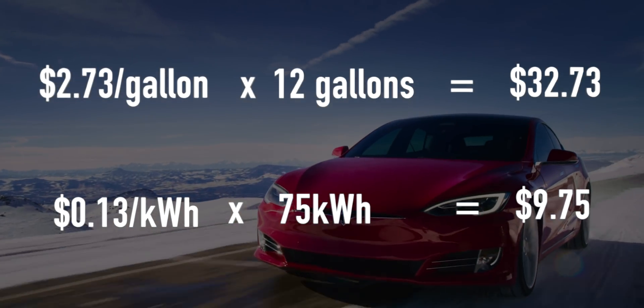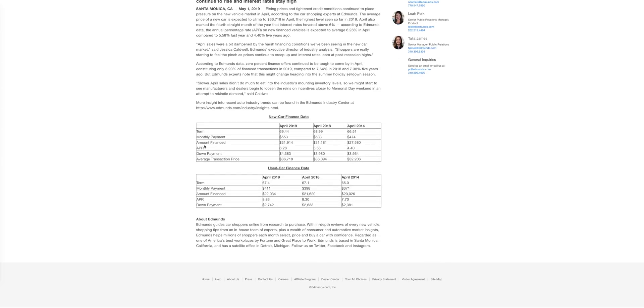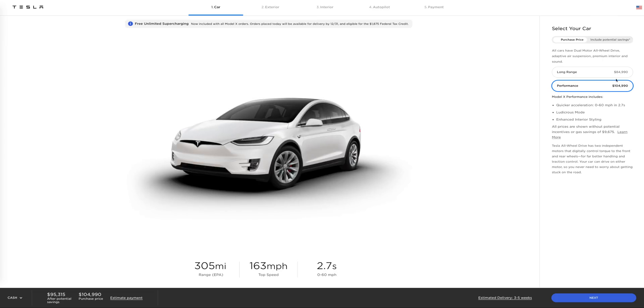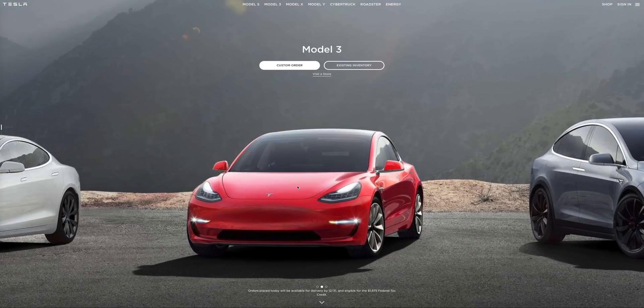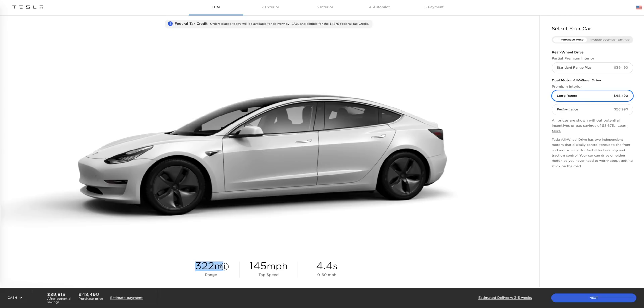There is a huge cost savings using electricity over gas. In May of 2019, the average price of a new car purchased in the United States climbed to $36,718, according to Edmunds.com. Many people think Teslas are expensive, but that's simply not true. The Tesla Model 3 starts at $35,000 for a 220-mile range, with options up to $39,000 for 250 miles and $48,000 for a 322-mile range.